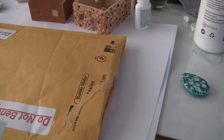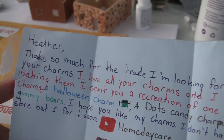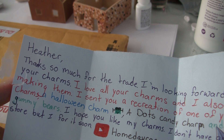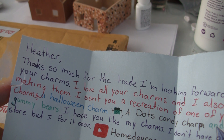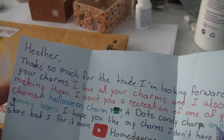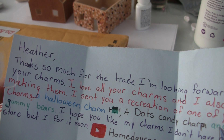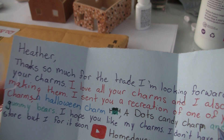It says: 'Heather, thank you so much for the trade. I'm looking forward to getting your charms. I love all your charms and I also love making them. I sent you a recreation of one of your ice cream charms, a Halloween charm, a dots candy charm, and also little gummy bears. I hope you like my charms. I don't have an online store but I'm hoping to open one soon.'